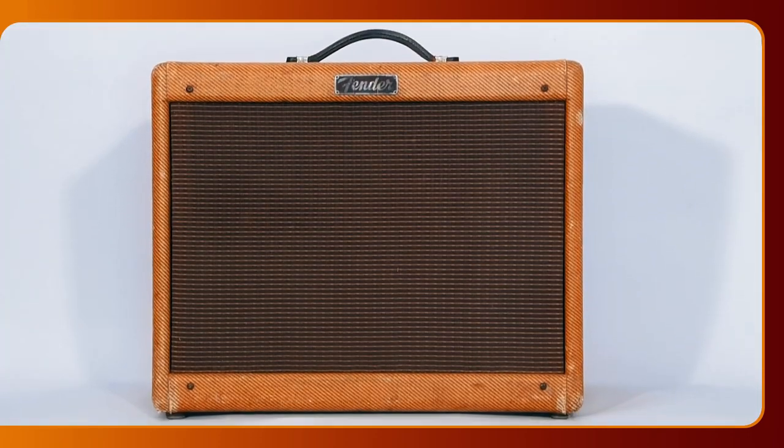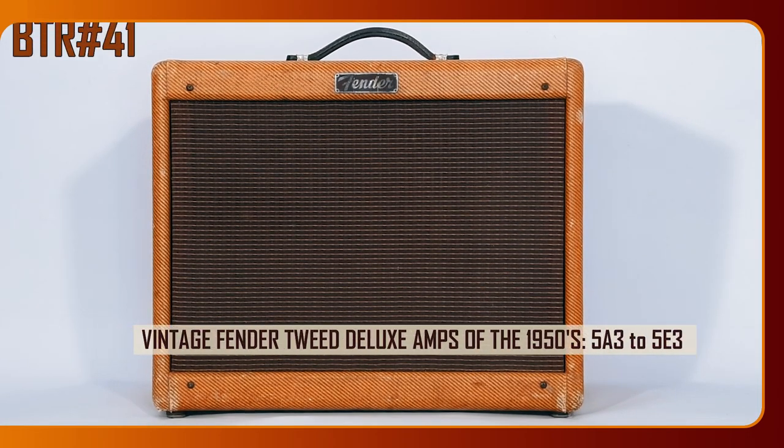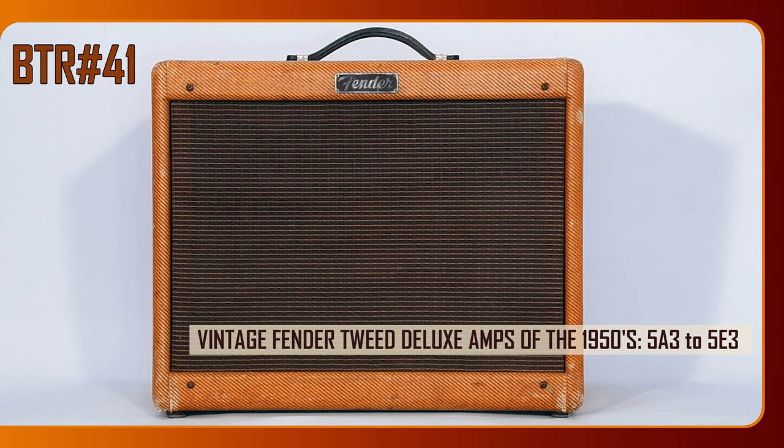Ask expert guitar players or vintage enthusiasts about their Desert Island amplifier. In many cases the reply will be Fender Tweed Deluxe of the 1950s, with the latest version 5E3 getting more consensus in particular. In fact, these models are consistently ranked in the top 10 of the most legendary amplifiers.